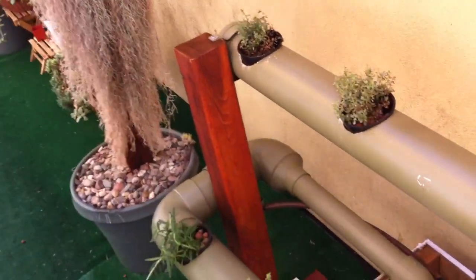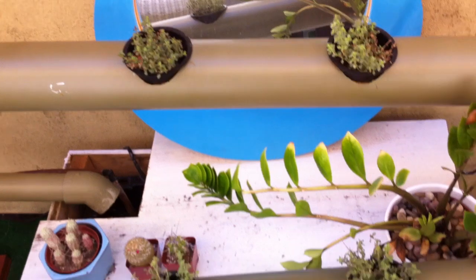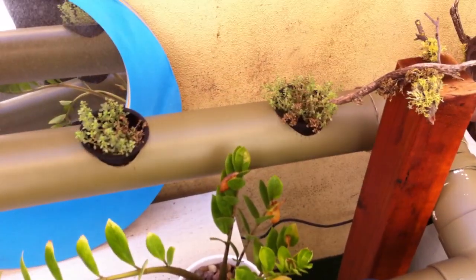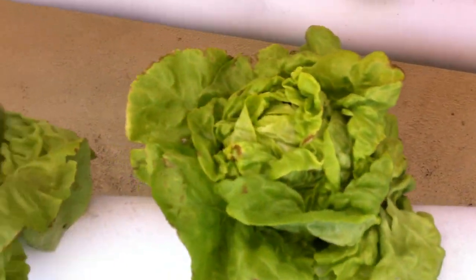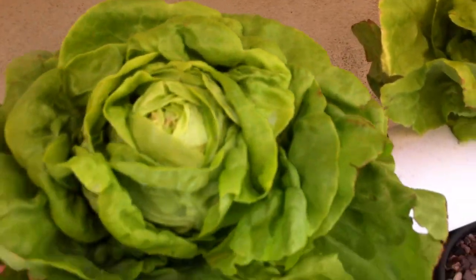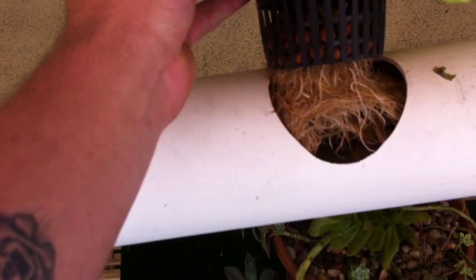We're just going to zoom in on some of the plants so you guys can see them. These are all the butterhead lettuce that are grown back here. You can see the roots growing.